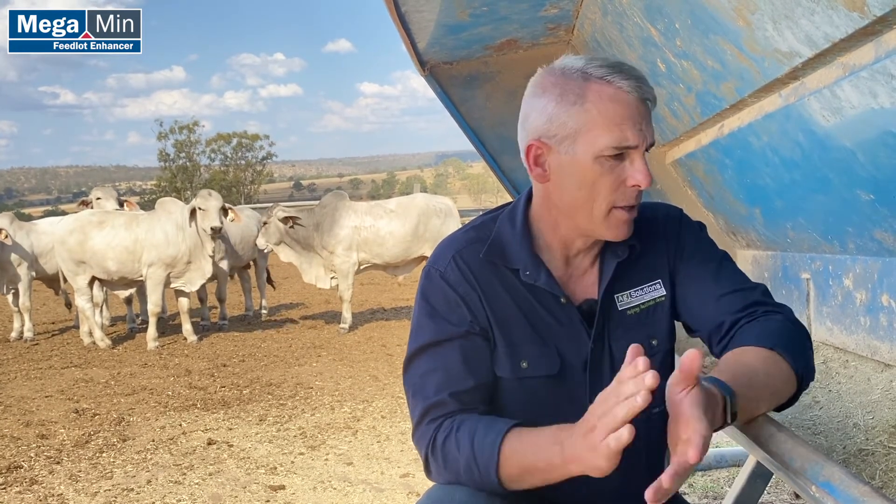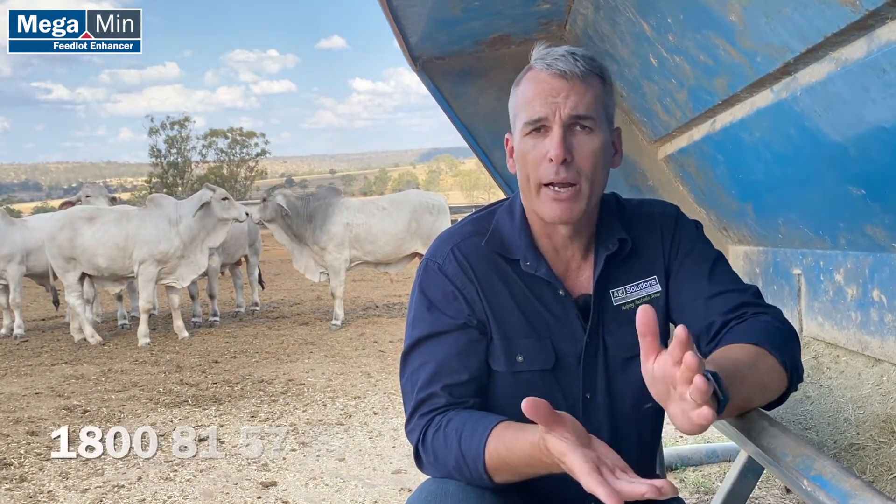At AgSolutions, take advantage of our free ration formulation service — it's attached to our grain concentrate called Megamin Feedlot Enhancer. Ask about it in your local rural store. AgSolutions — we're here to help, just a phone call away on 1800 815 757, or visit our website at agsolutions.com.au.